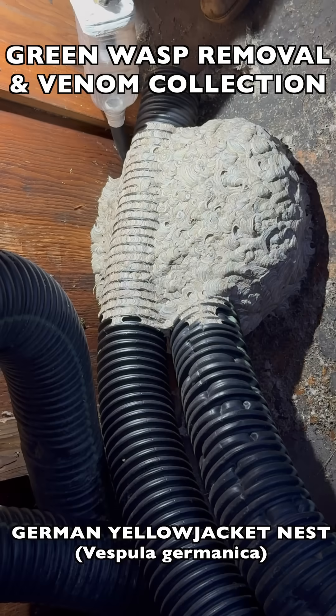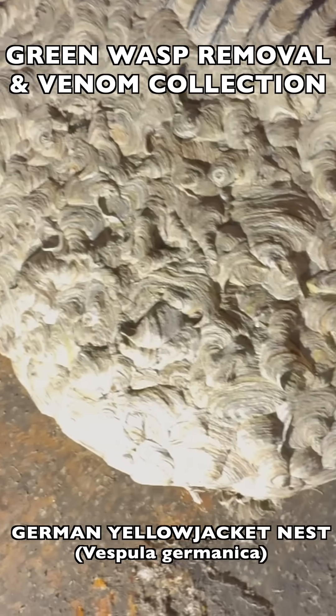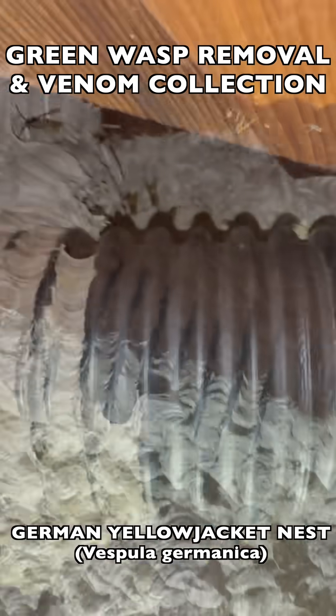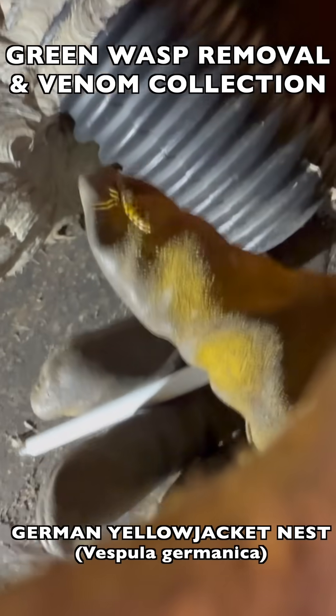We first started collecting any of the wasps that were moving around the outside of the nest. They were on both sides of the corrugated tubing that they had built right over, so all of their wasp paper had kind of glued itself onto these plastic tubes.